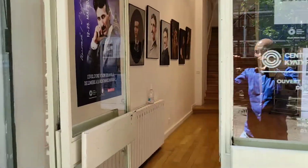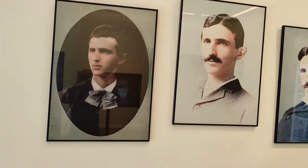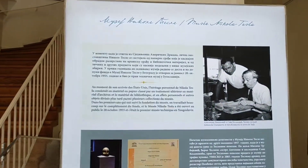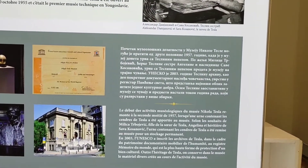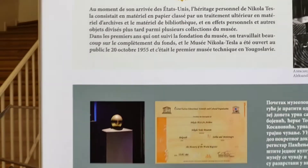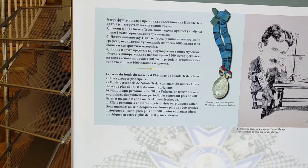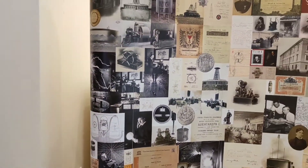I'm inside. You can see the photo gallery of Tesla, and here is the brief history of Tesla — it's written in Serbian language and in French as well. I'm not going to explain everything because it's all written here, so you can read it by yourself. Here is the photo history of this gentleman.